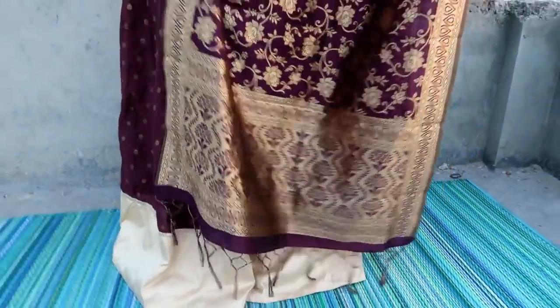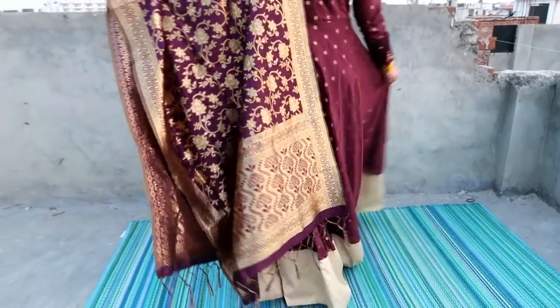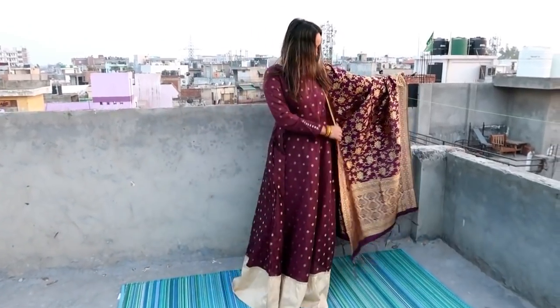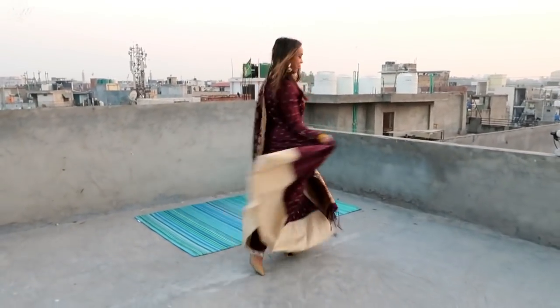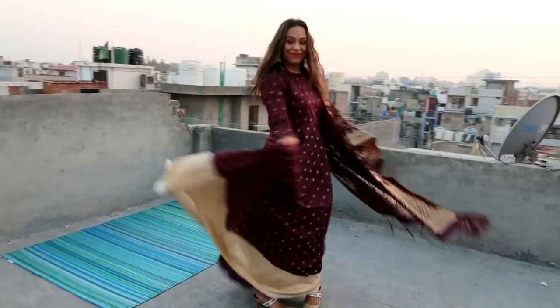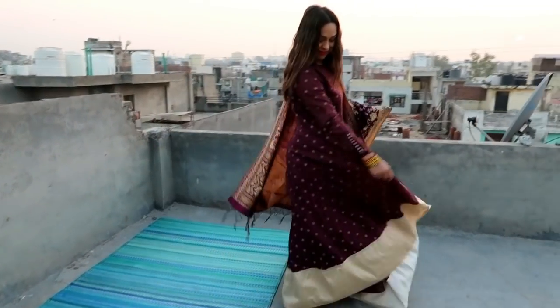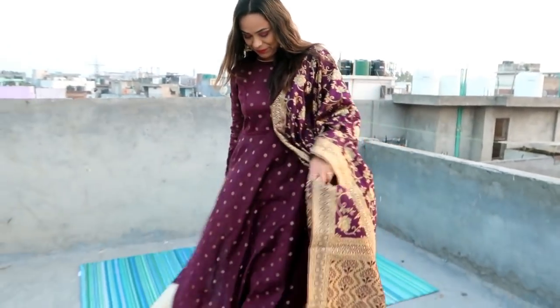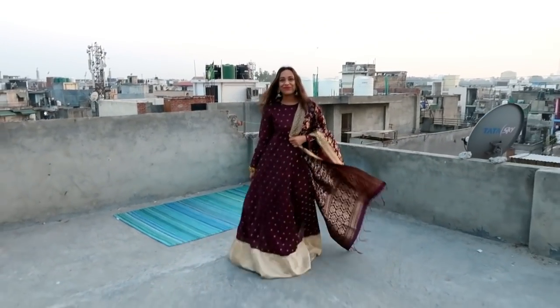Both Dupattas are very awesome and the Dupatta material is better — it gives a more royal look. If you put money in it, it is around Rs. 300 so it will also look very expensive. I will look very expensive. So I highly recommend it and I really like this. If your height is 5'6" then it will fit well, but if your height is less then you will need to alter the length.